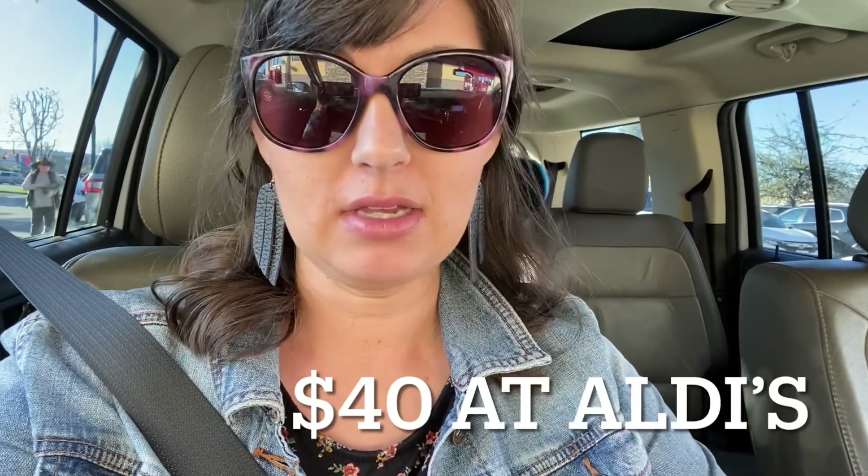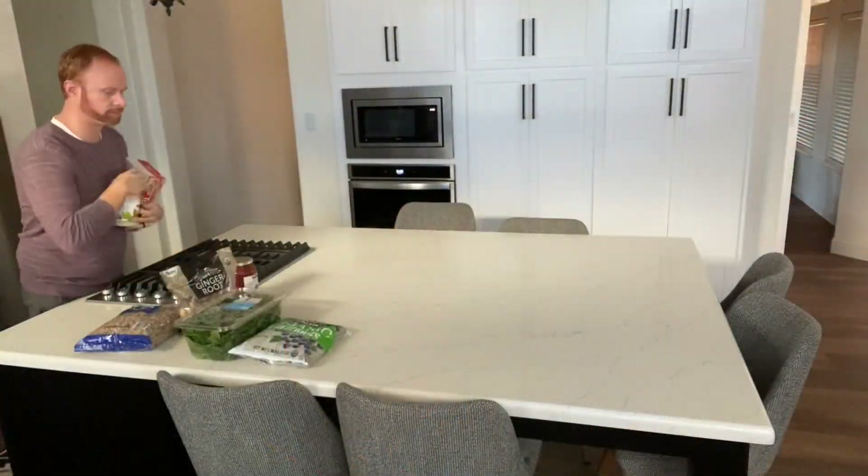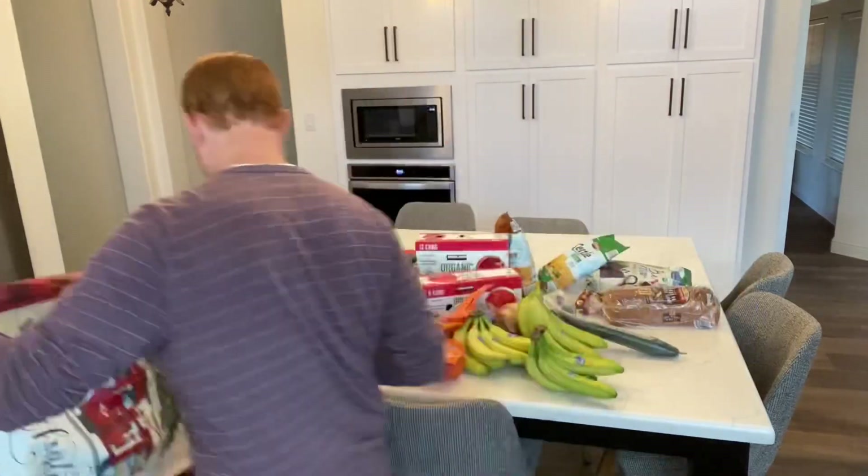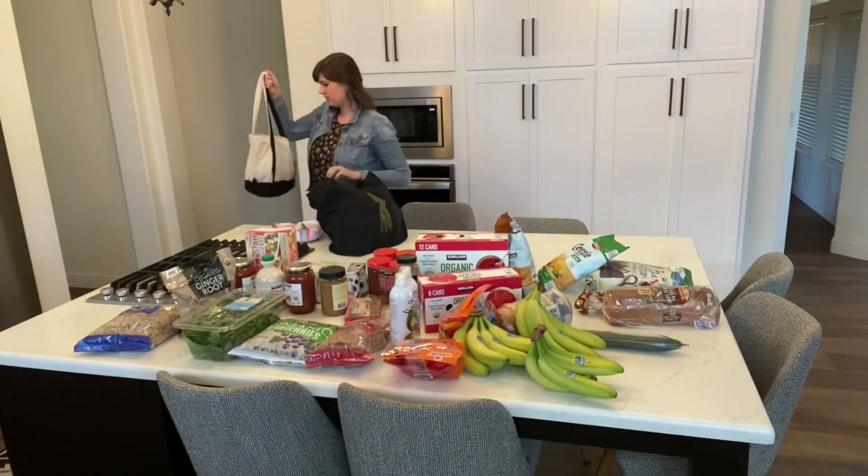We just left Aldi. Troy wanted to run inside CVS to get a battery, and honestly I didn't show you too much in Aldi because Aldi was picked over — kind of a disappointment today. I spent $40 in Aldi. I didn't get everything on my list, but that's okay — only two things I wasn't able to get. We just got back from grocery shopping, and both stores were so picked over. We did the best we could do — let me show you what we got.